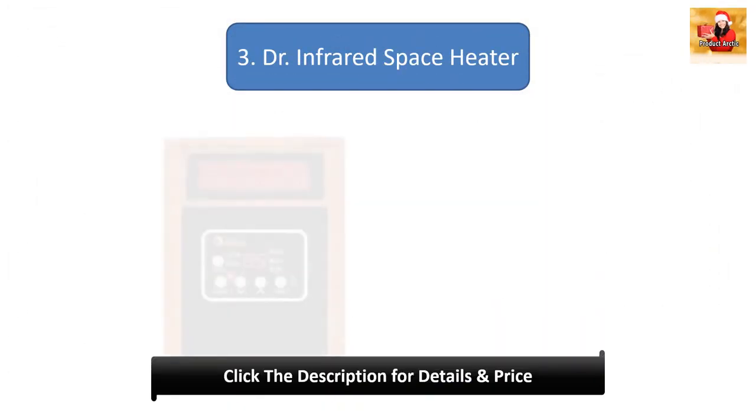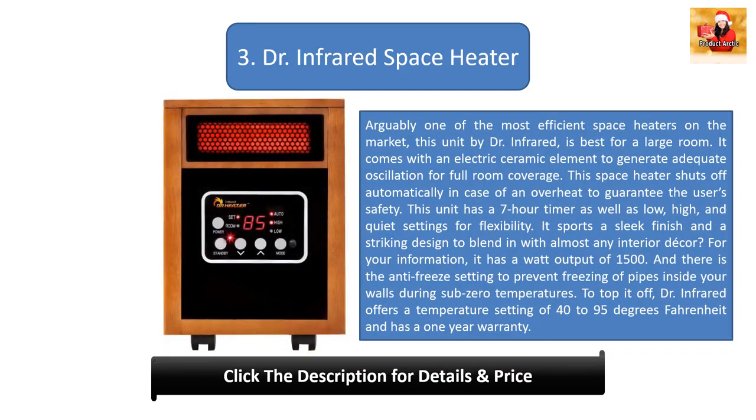Number 3: Doctor Infrared Space Heater. Arguably one of the most efficient space heaters on the market, this unit by Doctor Infrared is best for a large room. It comes with an electric ceramic element to generate adequate oscillation for full room coverage, and shuts off automatically in case of overheating for safety. This unit has a 7-hour timer as well as low, high, and quiet settings for flexibility. It sports a sleek finish and striking design. With a 1500-watt output, it also features an anti-freeze setting to prevent pipe freezing during sub-zero temperatures, a temperature range of 40 to 95 degrees Fahrenheit, and a one-year warranty.